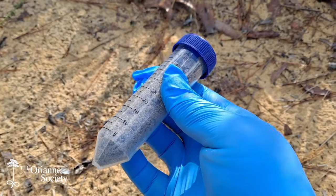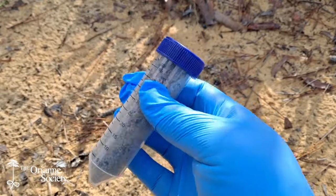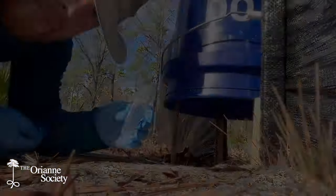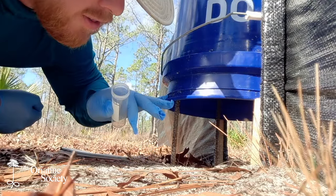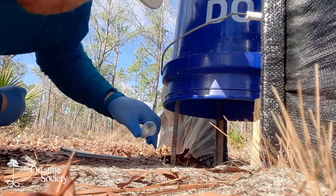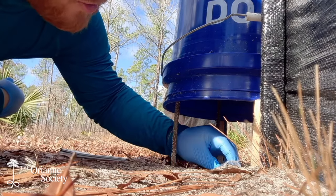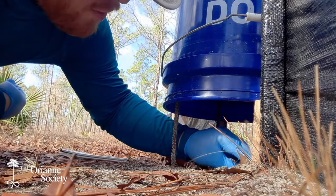I do that until I have about 50 milliliters of sand. That's all there is to it, and I just need to get this on ice at the end of the survey and into a freezer until we can get it to our collaborators to be analyzed for eDNA. We also do the same thing under each of the buckets that hold the cameras on the drift fences — just go all the way across with the vial to fill it up, the same as we do at the burrows. That way we'll be able to compare these results with the camera trap results from the fence cameras.